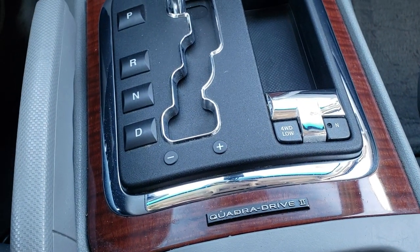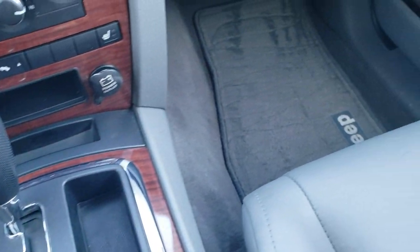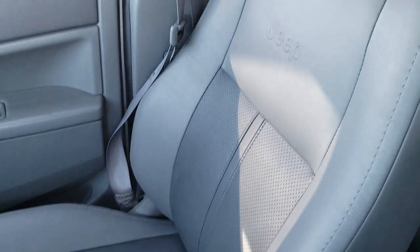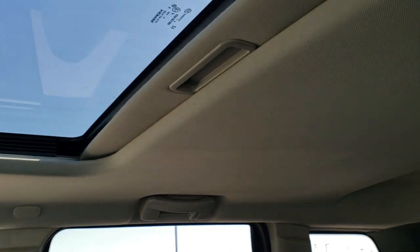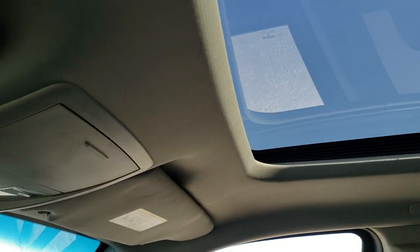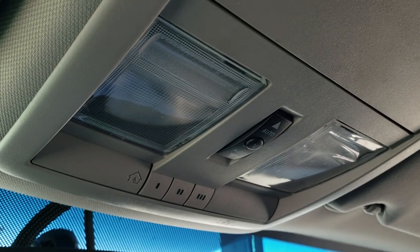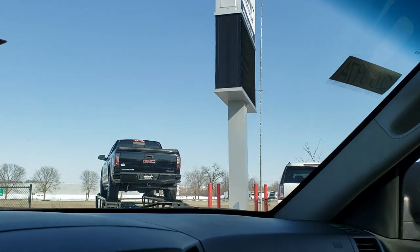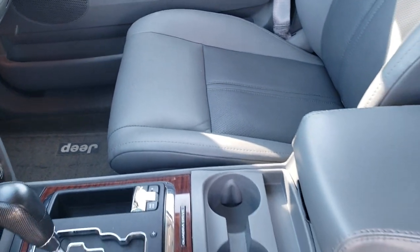This one has the Quadra Drive 2 system with the four-wheel drive low and neutral setting, and the automatic transmission. The passenger side seat and floor mat are in excellent condition. I don't think this vehicle has ever been smoked in — smells very clean. The headliner's in nice shape and it does come with the power sunroof. Up here you have your map lights, sunroof controls, and HomeLink buttons for your garage door security and lighting systems.